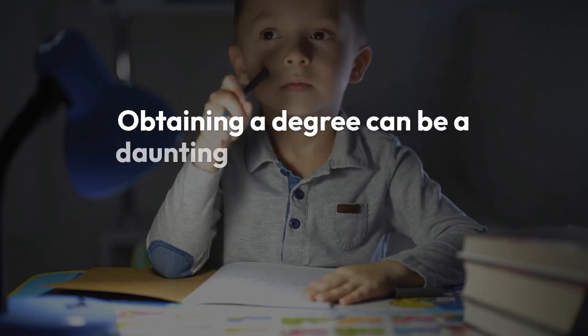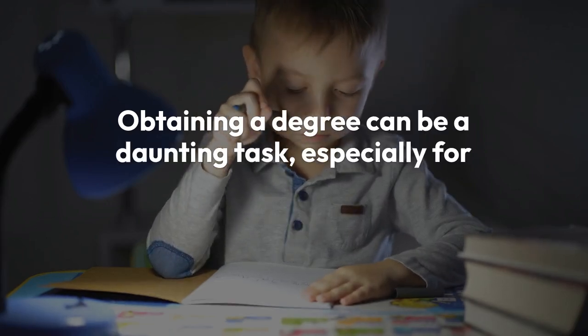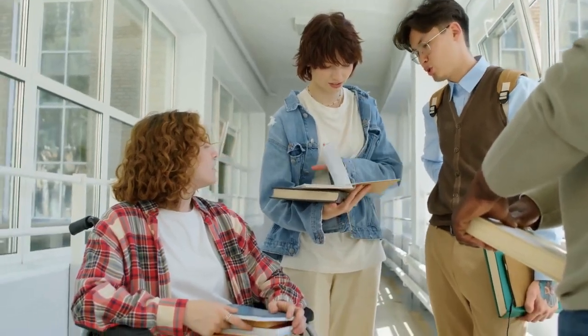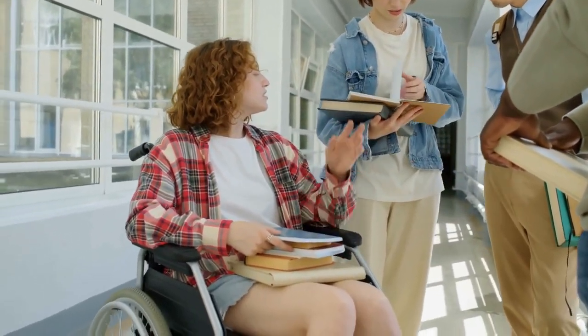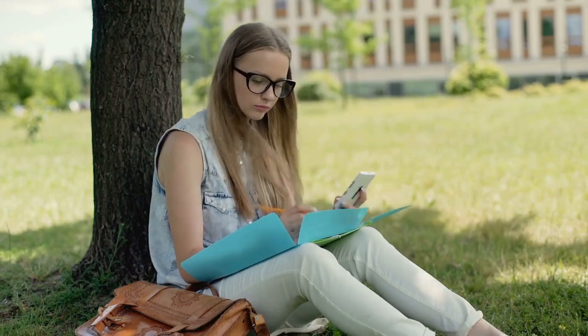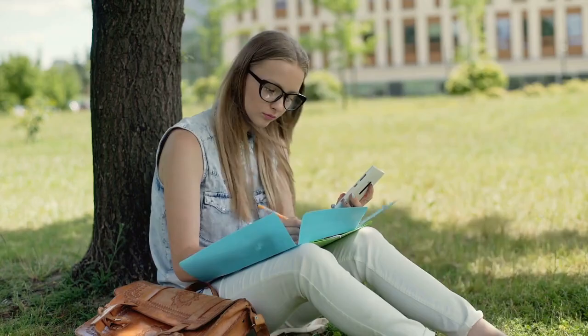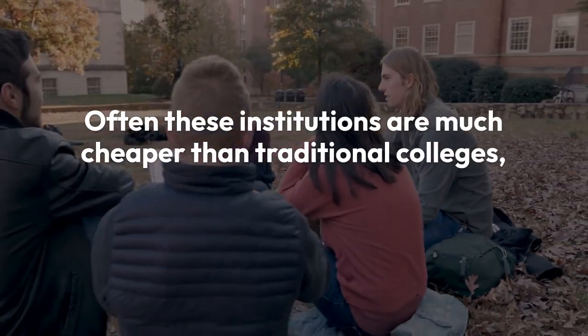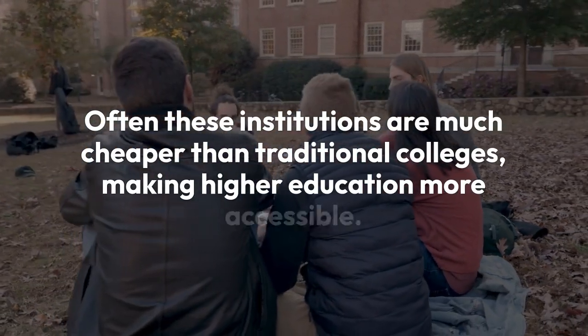Obtaining a degree can be a daunting task, especially for students with limited financial resources. Scholarships and grants can help, but not everyone qualifies. That's why choosing colleges that charge per credit hour can be a game changer. Often, these institutions are much cheaper than traditional colleges, making higher education more accessible.